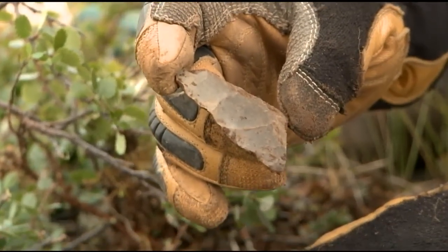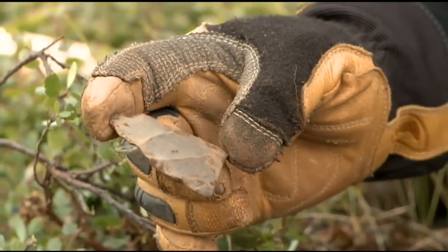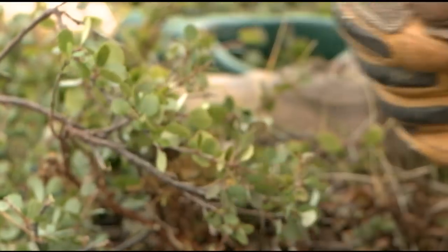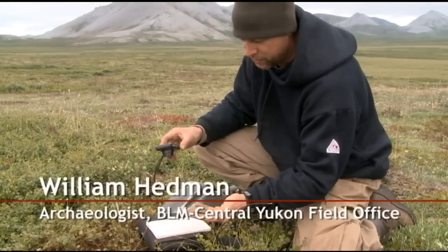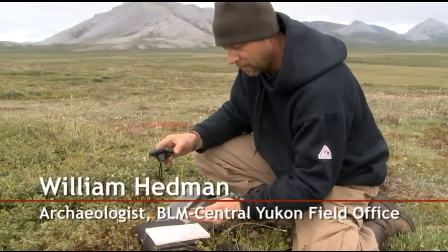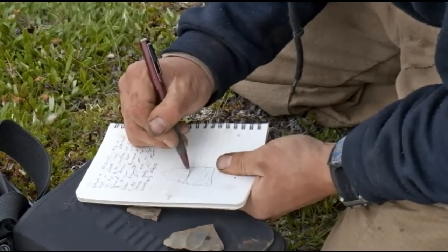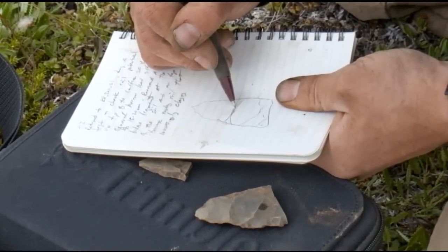Wow. So that's a pretty old piece. You saw that come out. That's pretty cool. These flake scars are just massive. That is really cool. To me, that looks old. Some of the earliest material — that's sort of a hallmark. Big flake scars, some of them striking all the way across a piece.